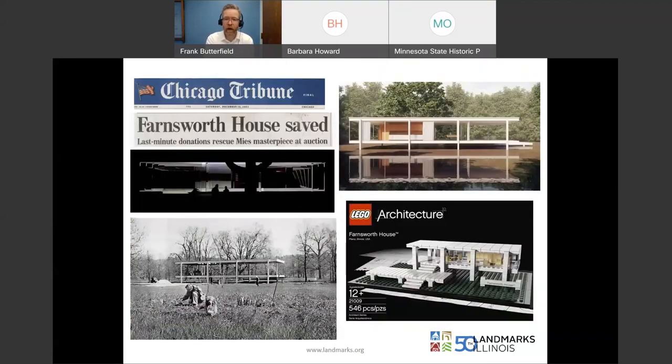I'm not going to linger too much on the Farnsworth House — just another icon by Mies van der Rohe. You've really made it as an iconic design when Lego is making a model of your building. Landmarks Illinois and the National Trust came together to prevent this building from potentially being moved to a different site. It's saved, but with future issues from flooding related to climate change.